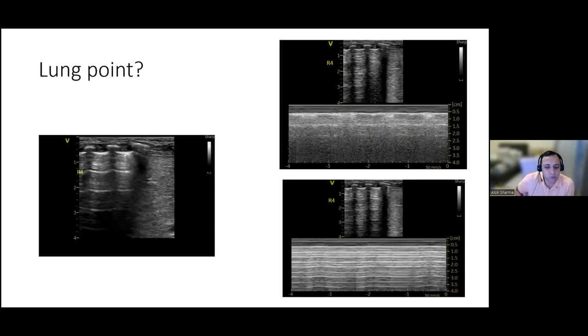Small air bubbles may be present, but sliding is visible in all regions, making a true lung point unlikely.